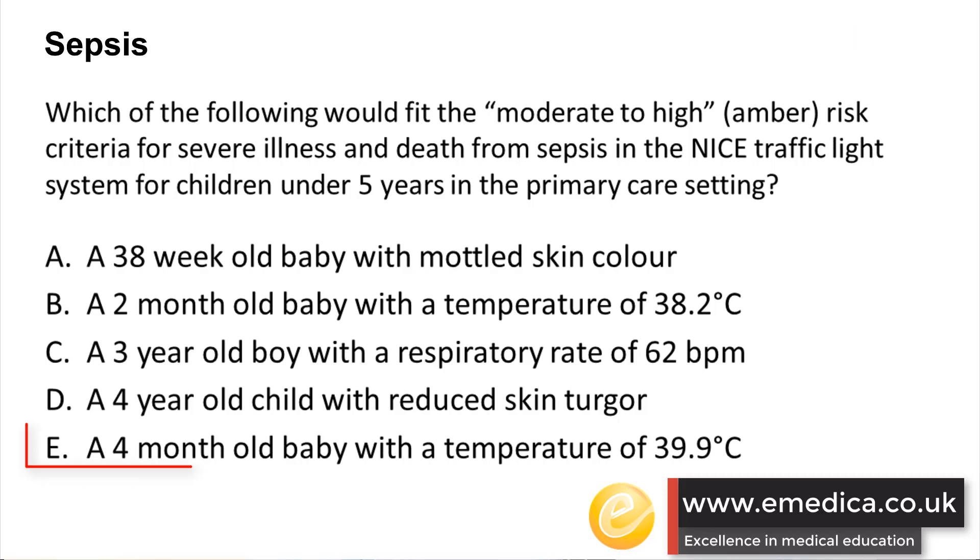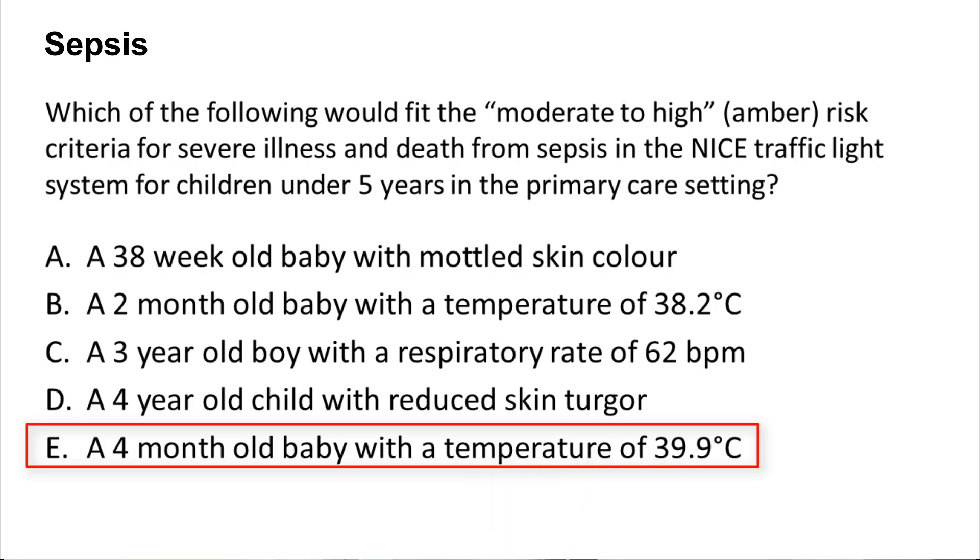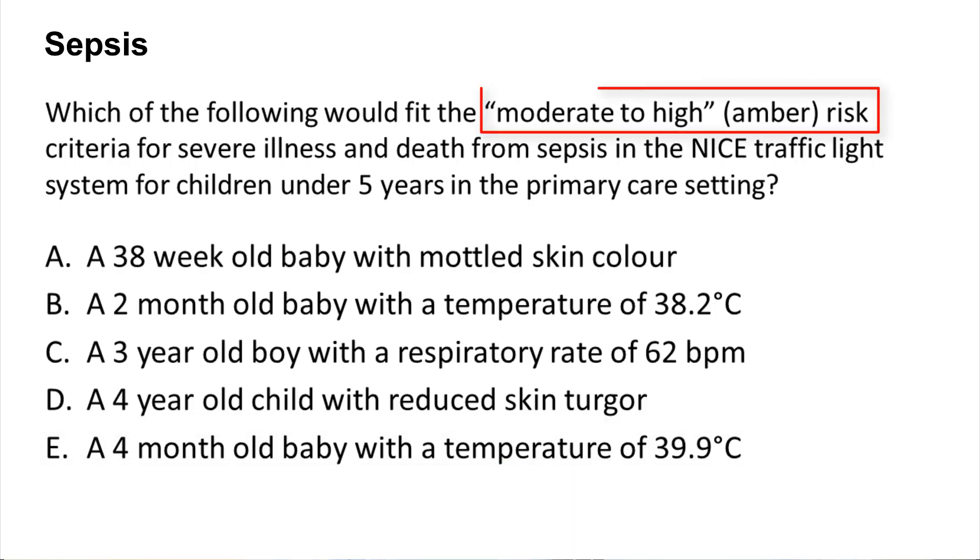The correct answer here is E — a 4-month-old baby with a temperature of 39.9 degrees Celsius. This is a very tricky question because all of the others here are high risk, and this question was specifically asking about moderate to high risk.